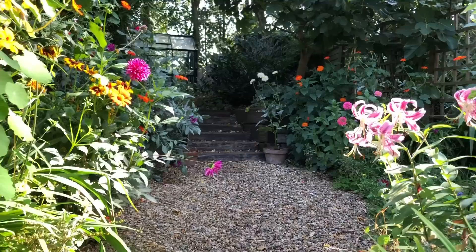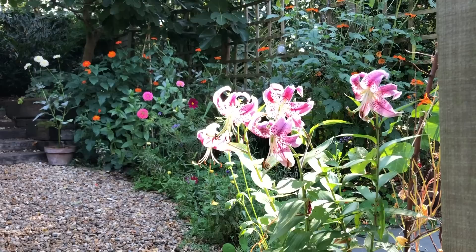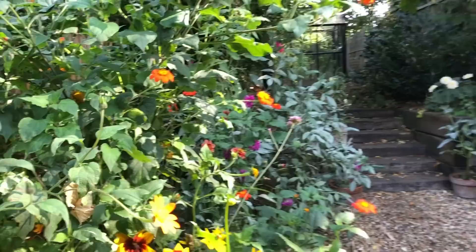Then we go through to the next section of the garden and here is something exciting — these are the first lilies ever for me. How gorgeous are they, catching their sunlight there. It's definitely not the last time I've grown lilies. And if I stand up, you can see all these gorgeous, bold, bright plants.